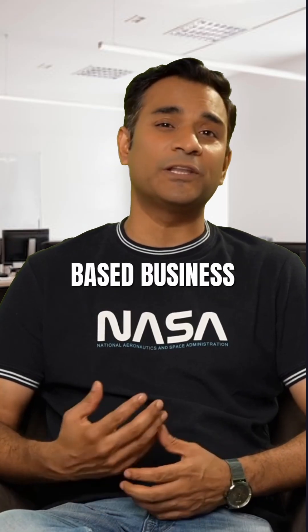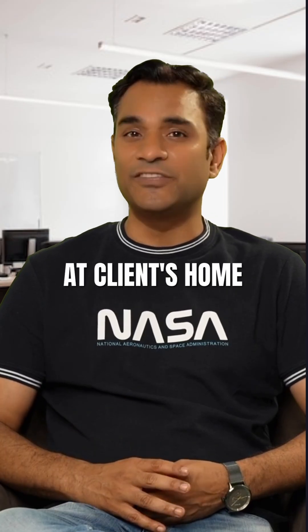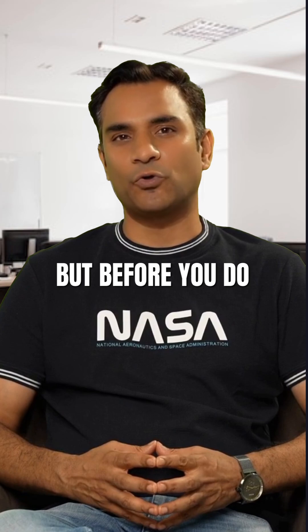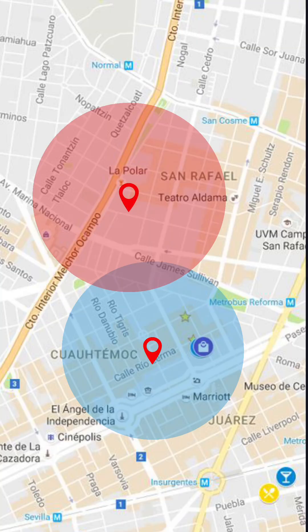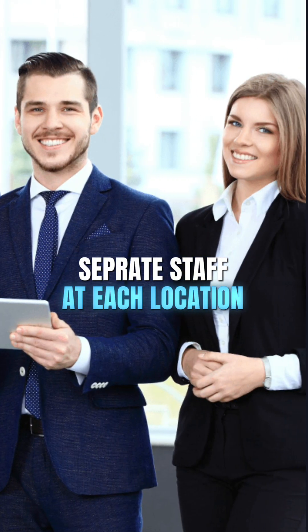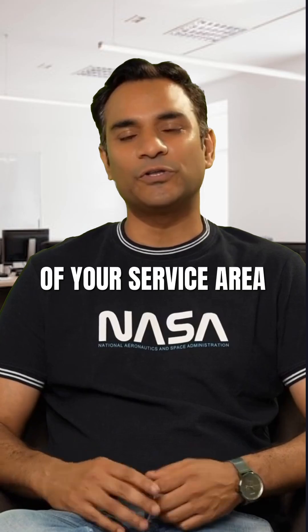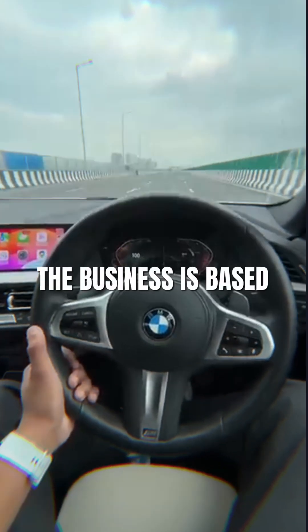If you're a service-based business like a plumber or electrician who provides services at clients' homes, you need to follow the same process. But before you do, you must make sure of three important things. First, the service areas of your second location don't overlap with the first one. Second, you have separate staff at each location. Third, the boundaries of your service areas don't go beyond two hours driving time from where the business is based.